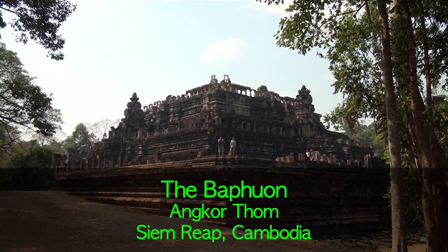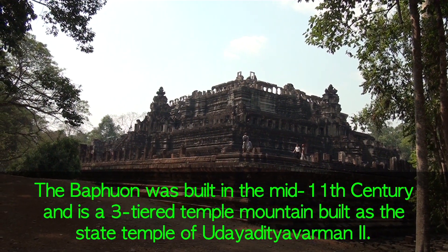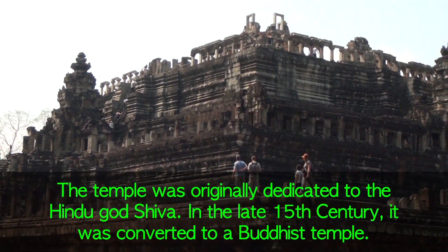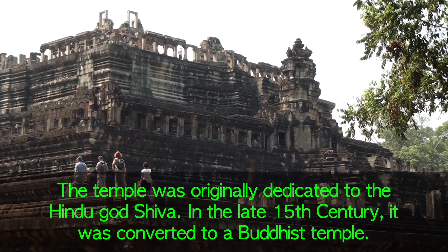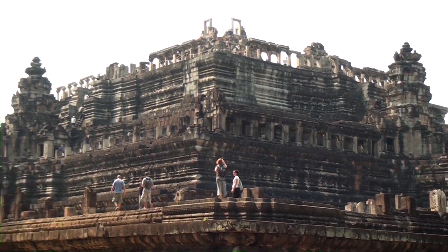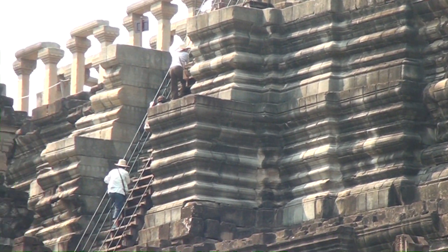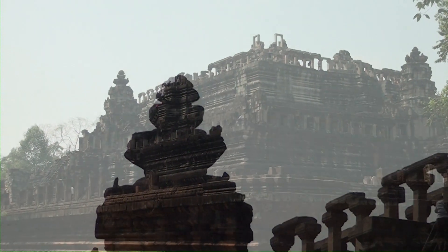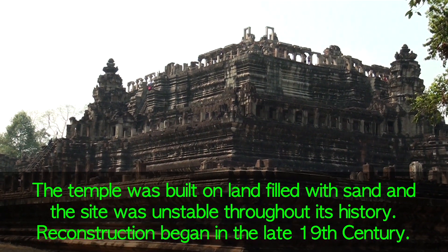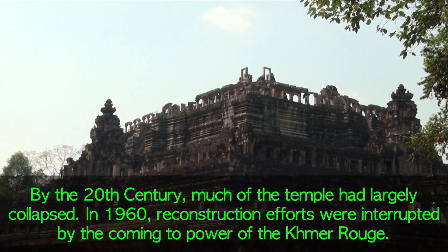This is a very well preserved temple built from 1058, called Baphuon. The reason the wall looks so great is because it's been restored - it took them 25 years to restore a good part of the temple. Some of that lighter color is the restored part.